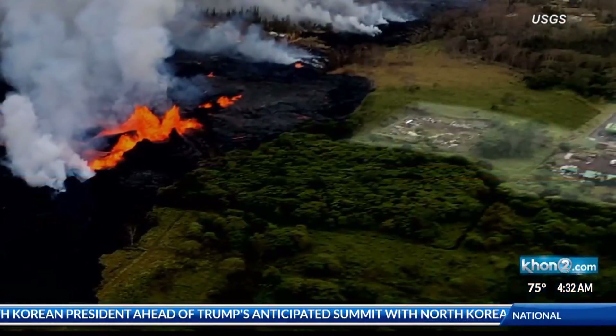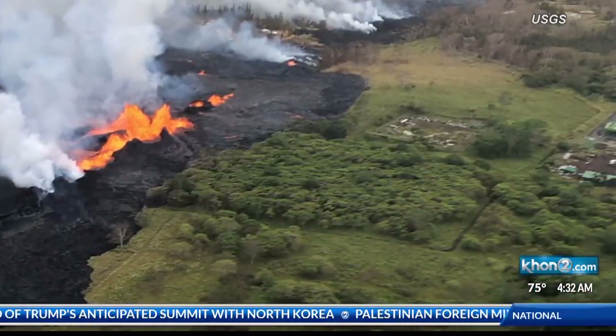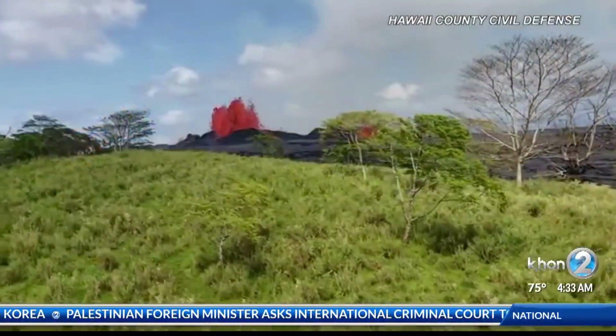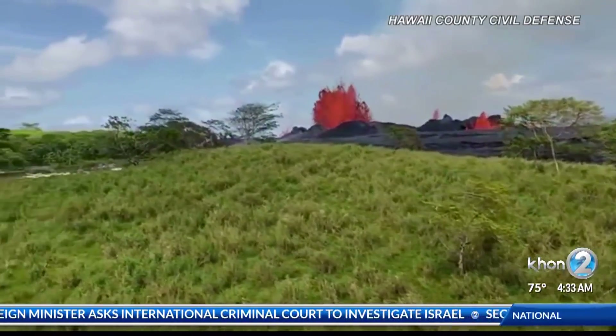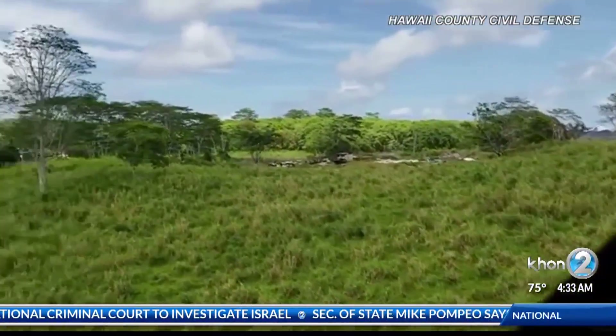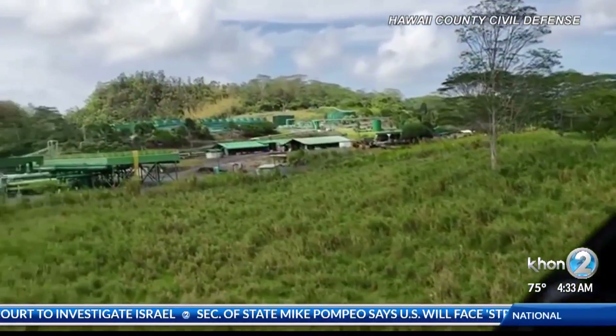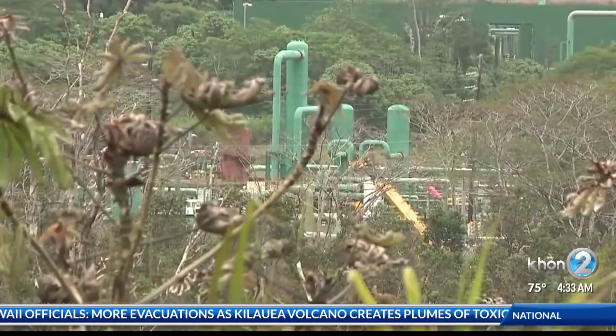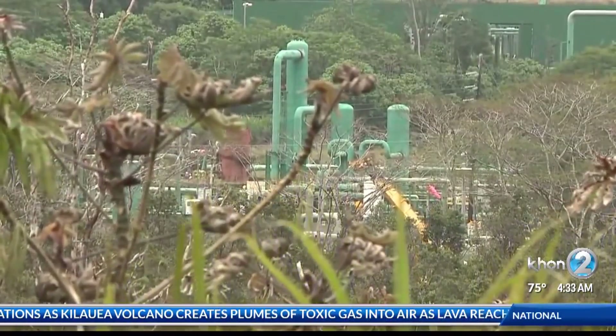This photo shows just how close the lava came. Of course, there's no telling when or if the lava will reach the plant, but officials are not taking any chances and are taking action now. Crews have been working on shutting down the plant's wells. The first step is something called quenching. Quenching the wells means filling them full of cold water so that the weight of the cold water sitting in the pipe — the long pipe — is sufficient that instead of hot water entering the bottom of the well, cold water exits the bottom of the well. Once that process is completed, they'll begin the process of plugging the wells.